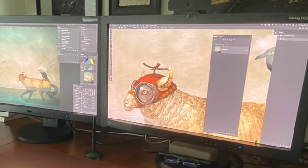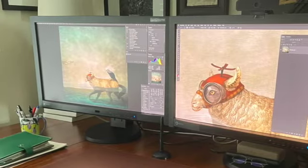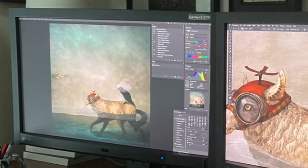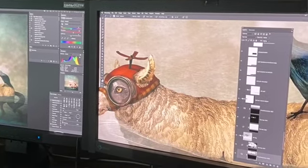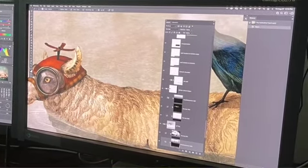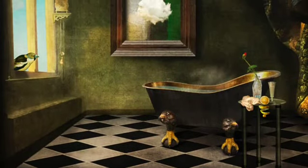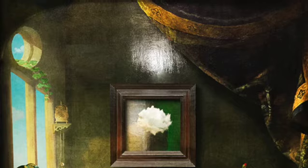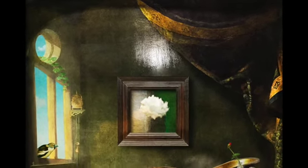I taught myself Photoshop back in 1996. It just involved reading a manual that wasn't very large. Over the years I've incrementally learned the newer features of Photoshop. My work has gotten more complex over the years — I'm using more layers and more adjustments on things now than I used to.